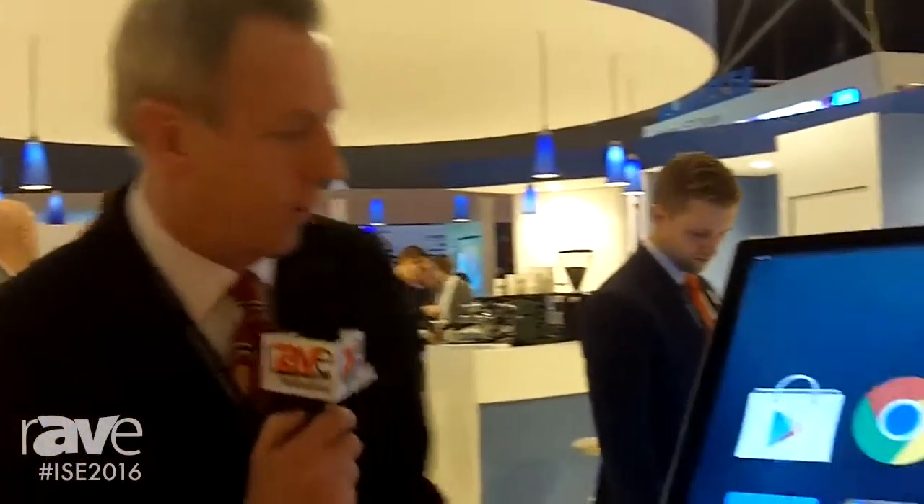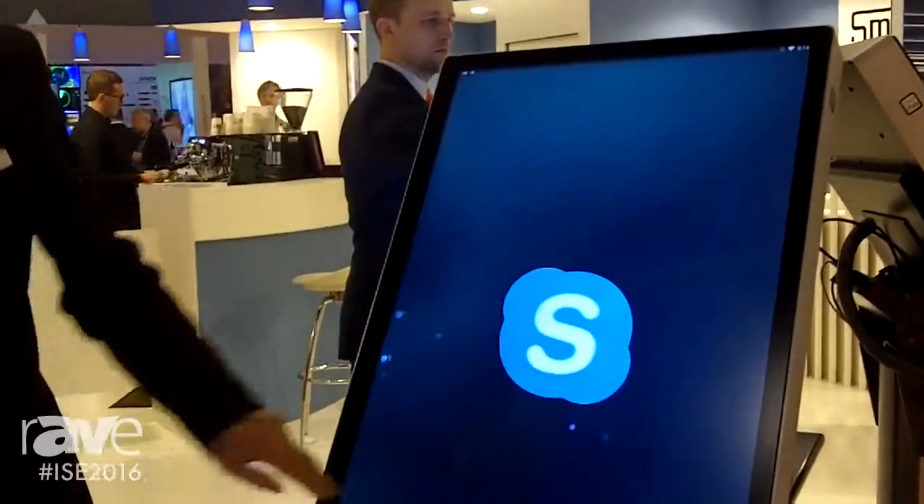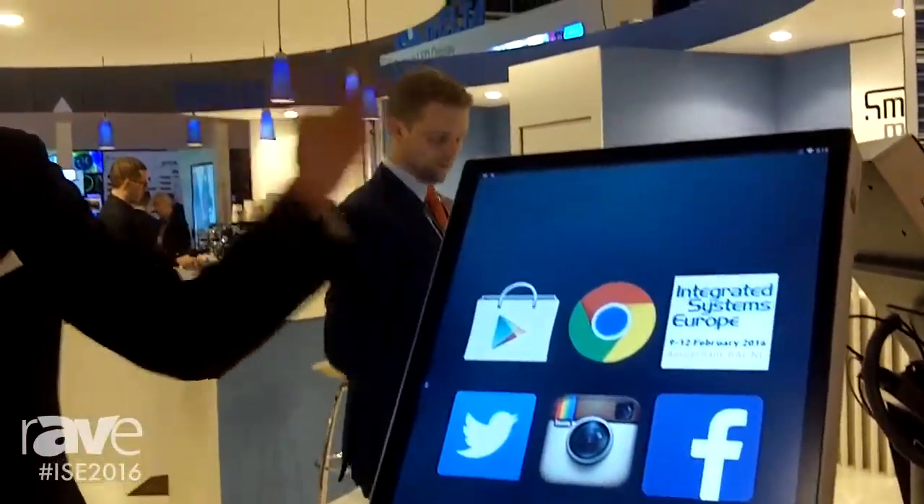The iTab Core is a game-changer in that you can buy just the PC and convert any touchscreen in the world into what you see here — the Giant smartphone Android solution from Giant iTab. So if you're in San Francisco, Dubai, or the Far East and you don't want to ship all the kit, just buy the PC, have it delivered, and you can create your own solution and populate it with all your normal handheld apps, content, and visualisation that you need. Thank you.